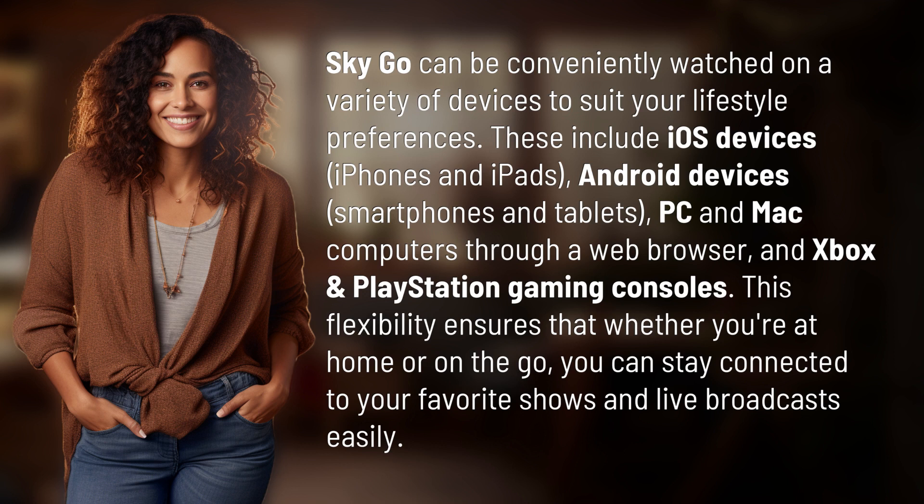This flexibility ensures that whether you're at home or on the go, you can stay connected to your favorite shows and live broadcasts easily.